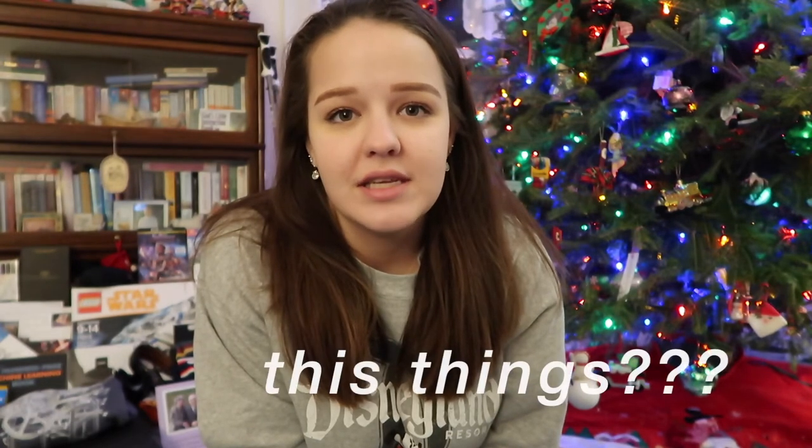Hello everybody! Happy after Christmas time. Today's vlog is a what I got for Christmas vlog. Disclaimer, I'm not here to brag. I like watching these videos after Christmas and that's why I'm filming it. I know I'm spoiled on Christmas and I'm genuinely so thankful and I don't need any of these things. But here we are.